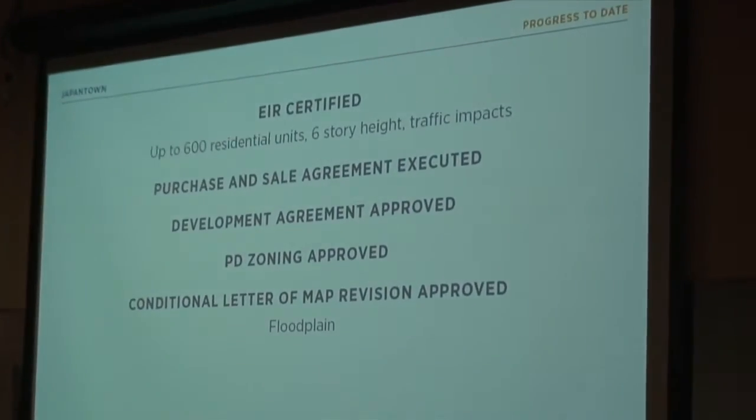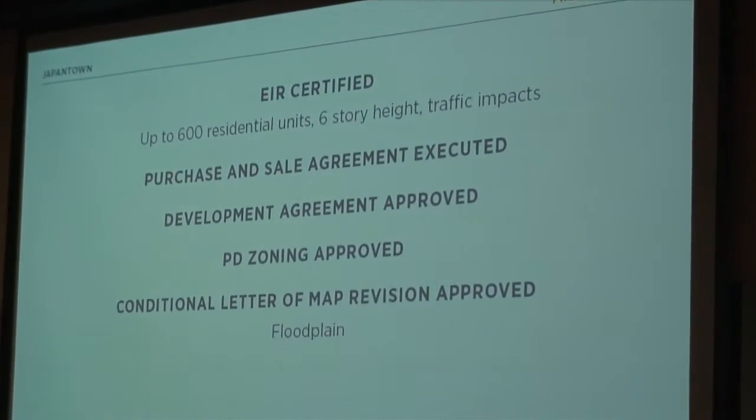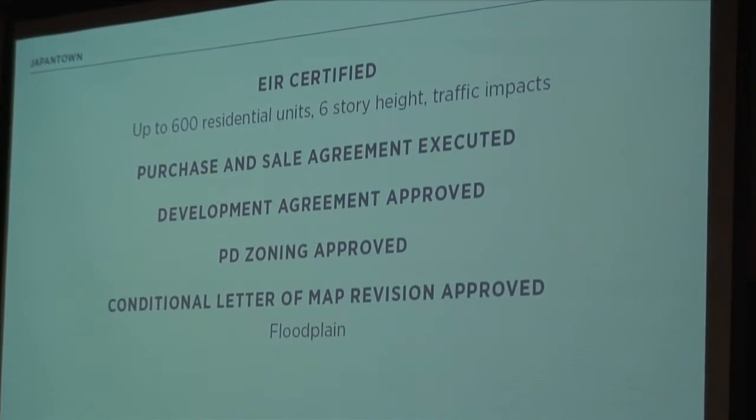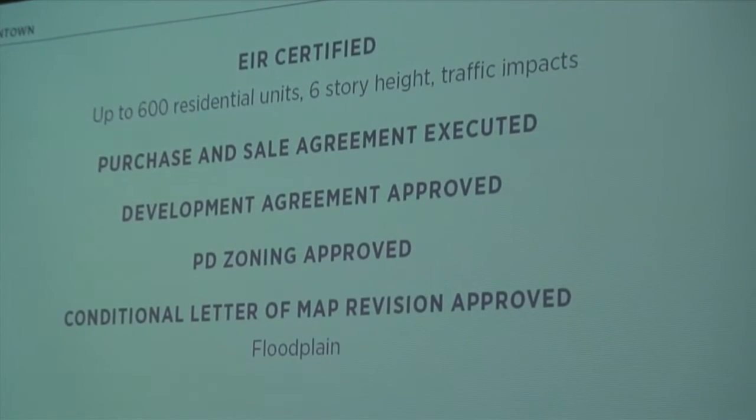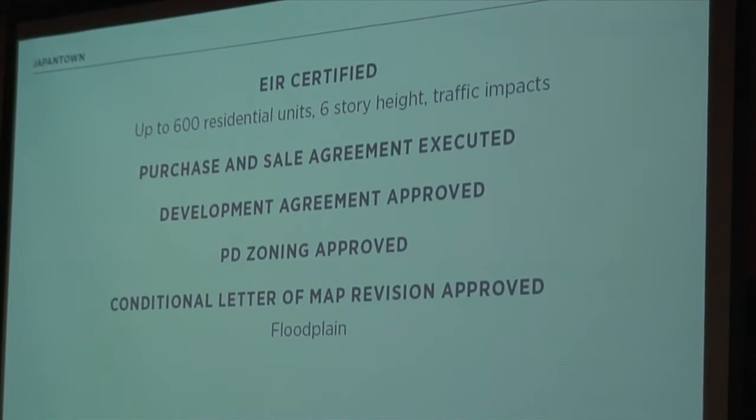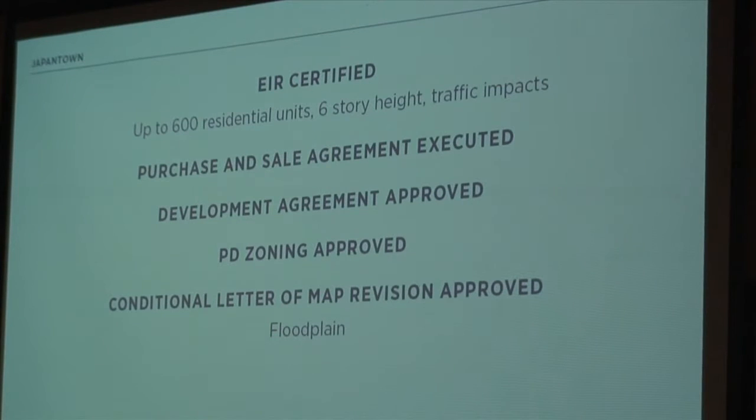What did we accomplish? The Environmental Impact Report for the site has been certified, allowing up to 600 residential units and six-story height for the buildings, covering traffic impacts and other neighborhood impacts. We also executed a purchase and sale agreement with the city to purchase the property, and a development agreement to cover entitlements. The PD zoning entitled the property was approved in December, so the number of units, building heights, and parking have all essentially been approved by City Council. We've also recently made progress on floodplain issues — a narrow sliver along Taylor and 7th has gotten FEMA approval.